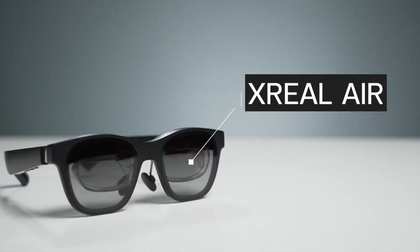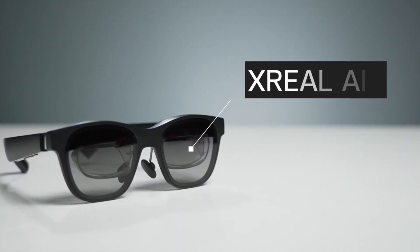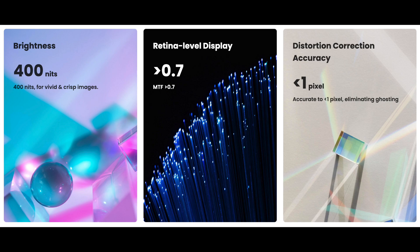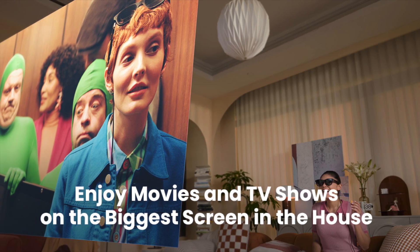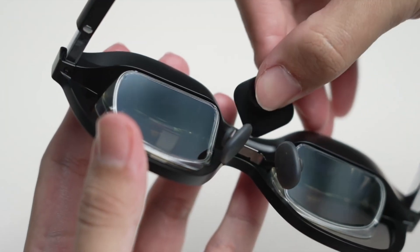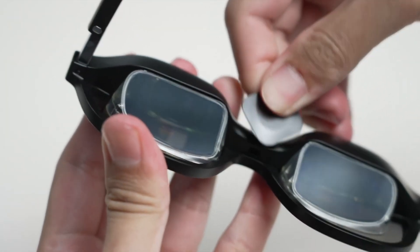X Real Air is a new generation of augmented reality glasses that offer a more immersive and interactive experience than ever before. The glasses feature two 1080p OLED panels that create a 201-inch virtual theater in front of your eyes. The image quality is sharp and clear, and the colors are vibrant.